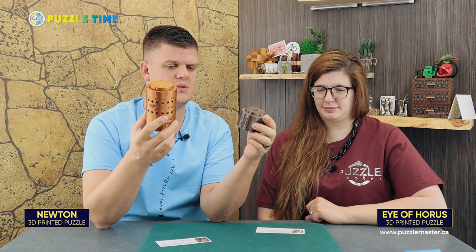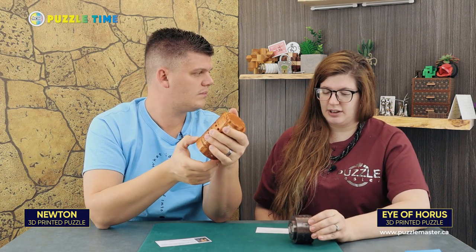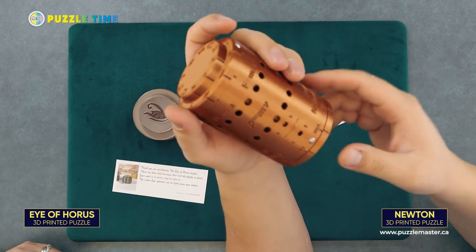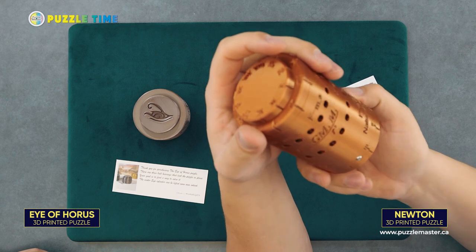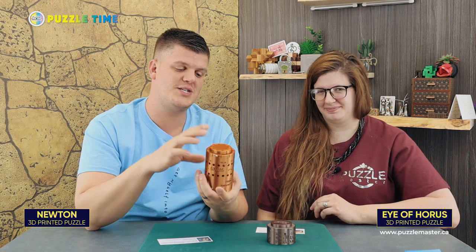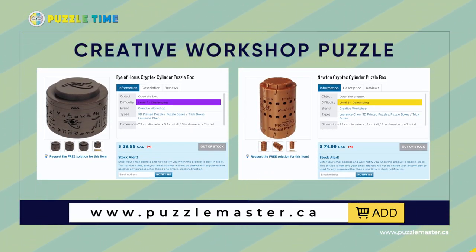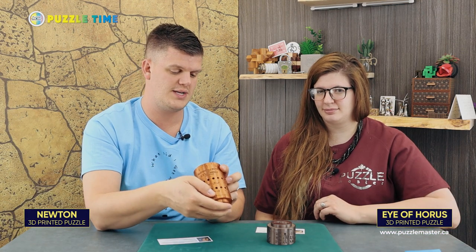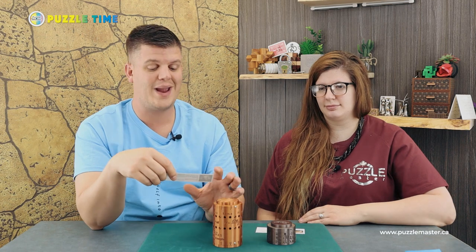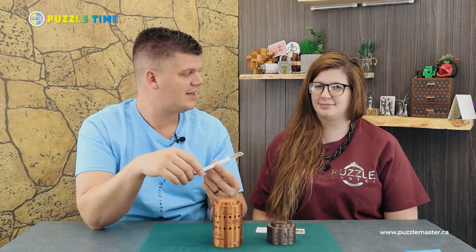So they're both Cryptexes — the Newton Cryptex and the Eye of Horus. There's a decent space inside and you can store a gift in there, like a hundred dollar bill if you're feeling generous. These are available at puzzlemaster.ca at a really good price for how nice and well made they are — 3D printed Cryptexes of this quality are surprisingly affordable. Definitely go check them out and support us Canadians.